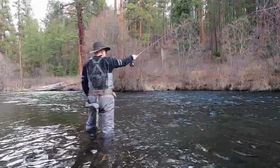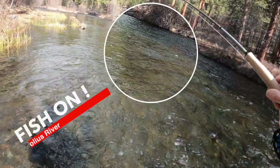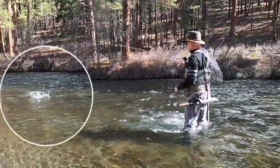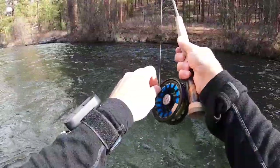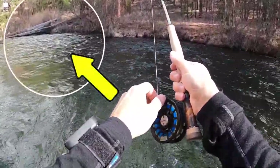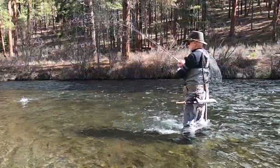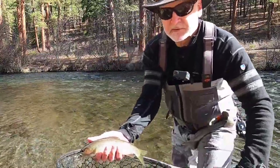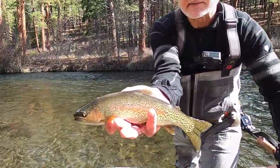I finally arrive at the Metolius and start fishing. Not a big one, but it's a nice little trout. Wow, that was a nice one that jumped back there. Beautiful fish, measured in just at 10 inches — very nice little fish.